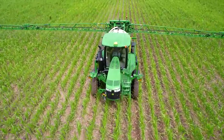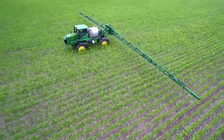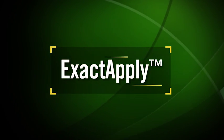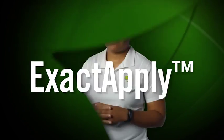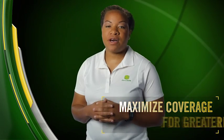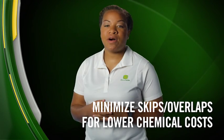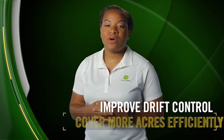Killing herbicide-resistant weeds requires the best possible application, often under adverse conditions and in a tight application window. You're about to see how ExactApply can handle this and all other spraying jobs better than any other spray technology on the market today. The advanced technology of ExactApply takes spraying performance and precision to a whole new level. ExactApply helps maximize coverage for greater efficacy, minimizes skips and overlaps for lower chemical costs, improves drift control, and covers more acres efficiently.